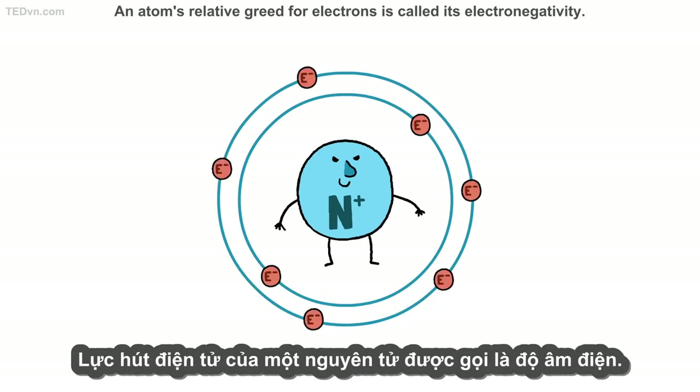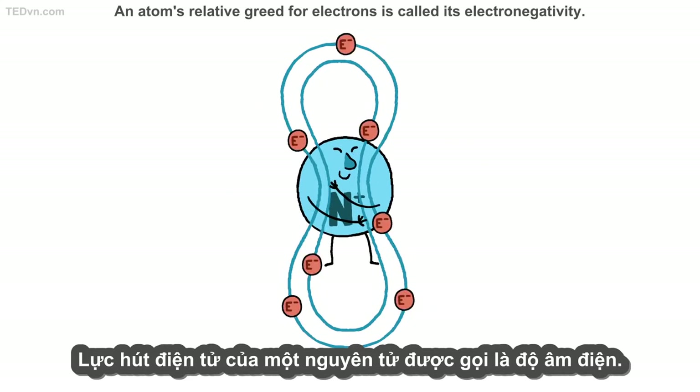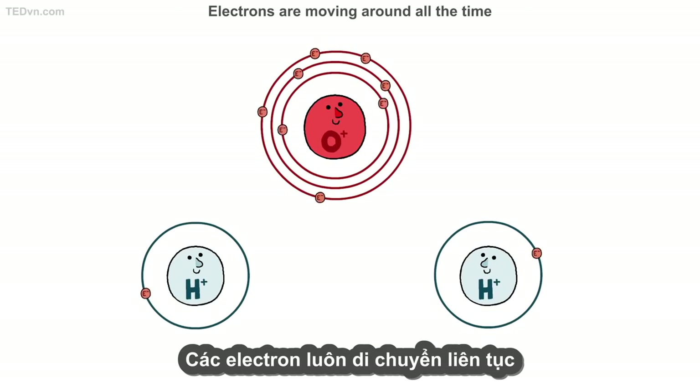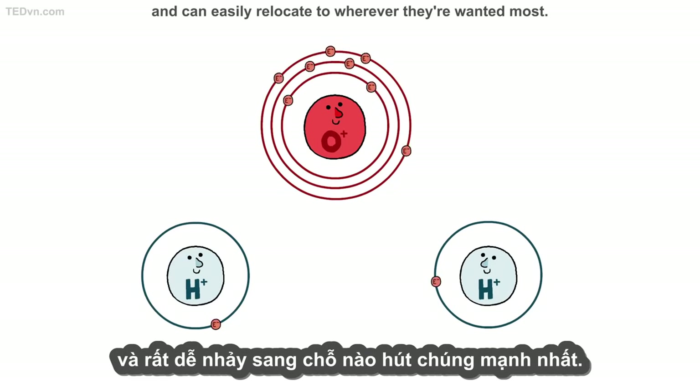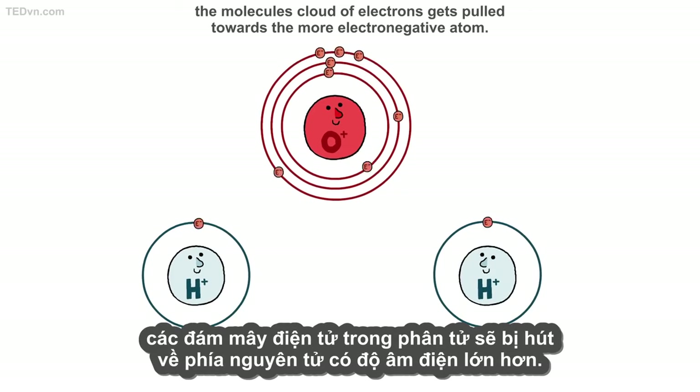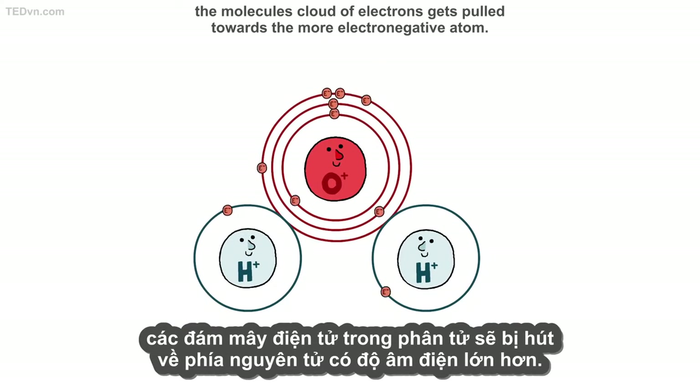An atom's relative greed for electrons is called its electronegativity. Electrons are moving around all the time and can easily relocate to wherever they're wanted most. So, when there are atoms with different electronegativities in the same molecule, the molecule's cloud of electrons gets pulled towards the more electronegative atom.